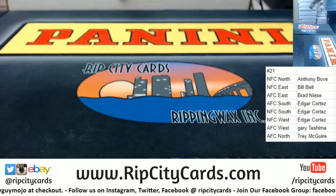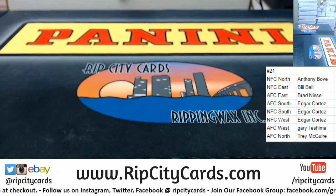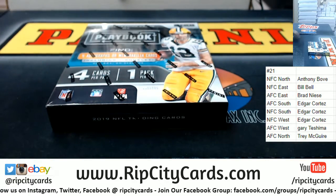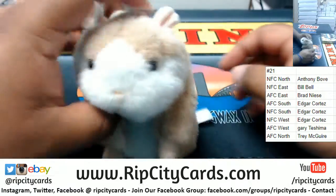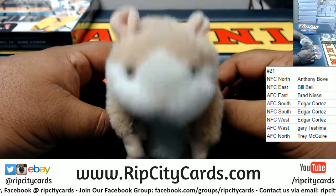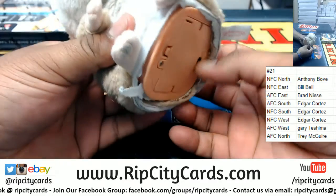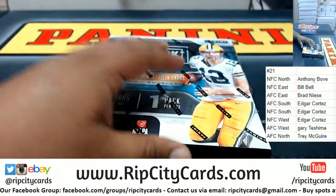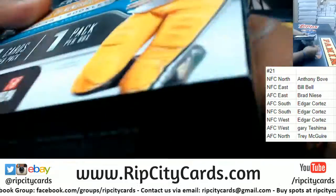Got three boxes left for the random divisionals. There's the box, and as always, good luck everybody. Thank you Abraham. Here we go — let's see what we got.